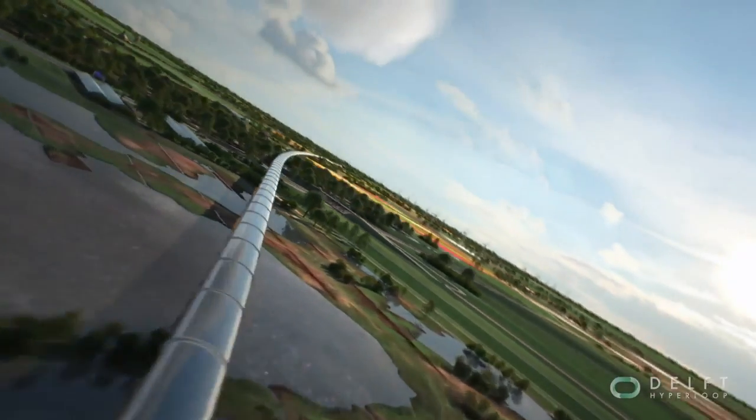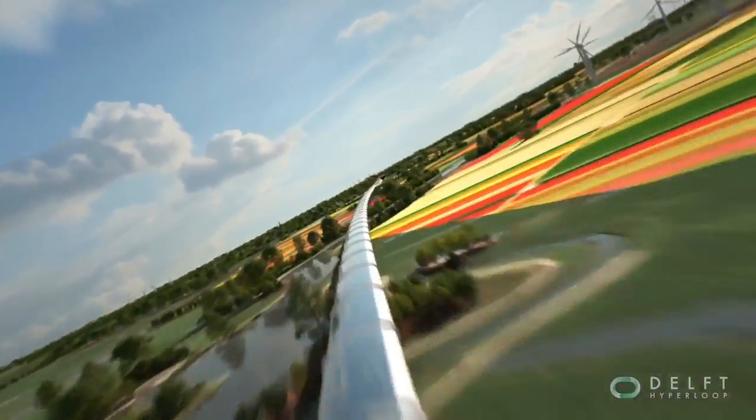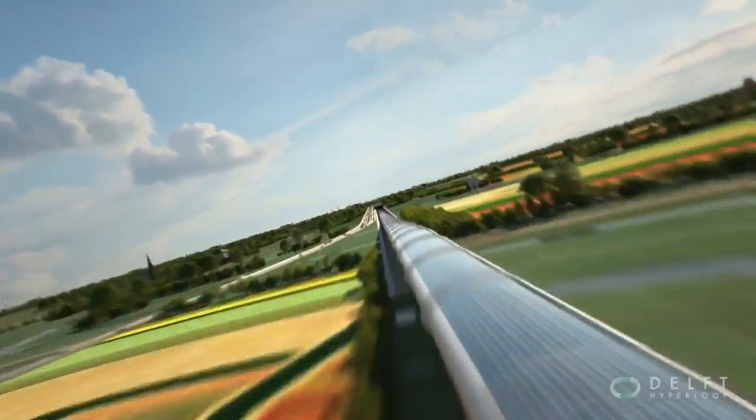How does levitation work? How would you propel a Hyperloop passenger pod? And how would it brake? What would a Hyperloop journey be like?